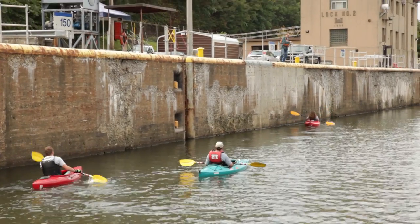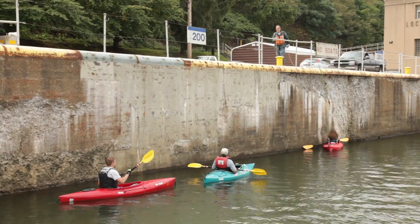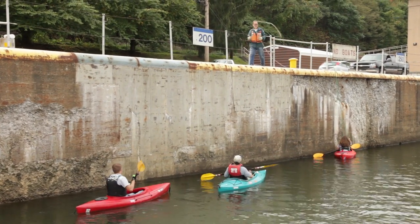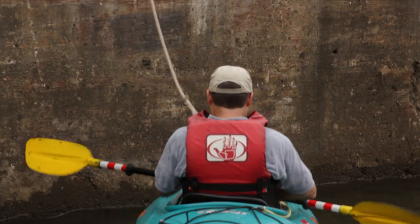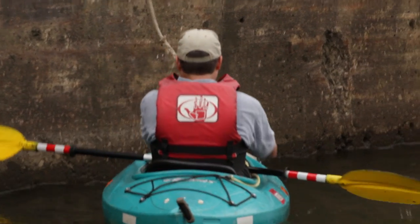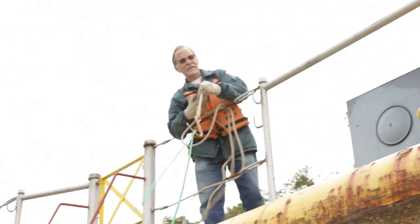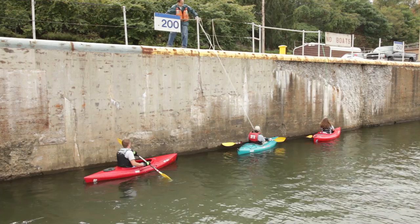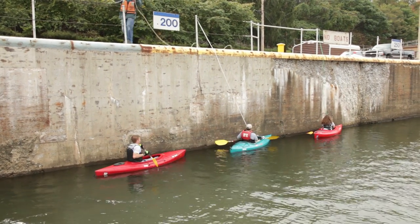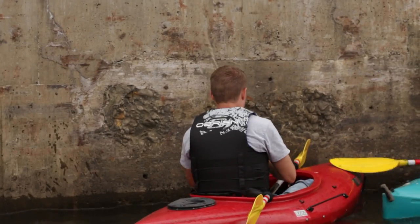Once in the lock, the lock master will lower a hook to you. Drape the midpoint of your rope over the hook and hold onto both ends. Play out your rope carefully to avoid catching on anything as it is pulled up. The lock master loops your rope around a mooring post on the top of the wall. The rope will keep you in position as the water level changes.